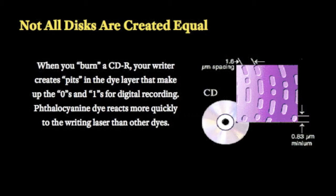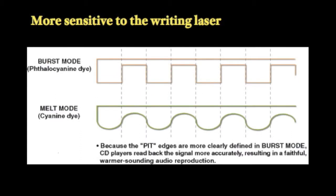The thalocyanine dye reacts quickest to the laser which records data. This means the data is written with sharper edges, which results in more reliable data storage and reading.